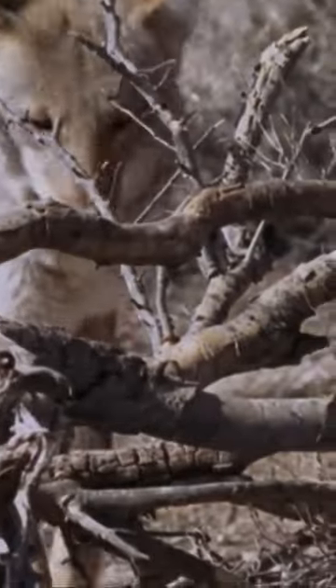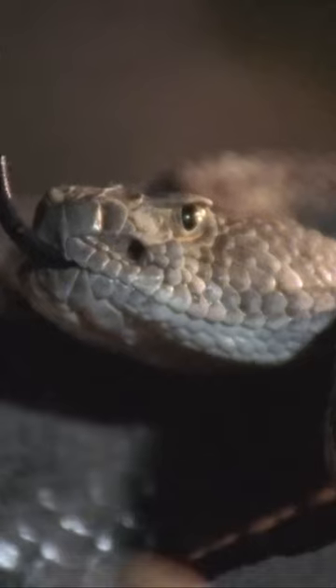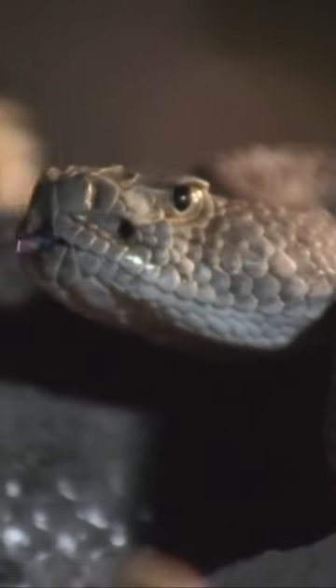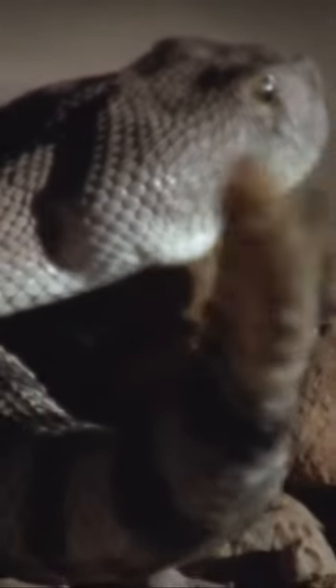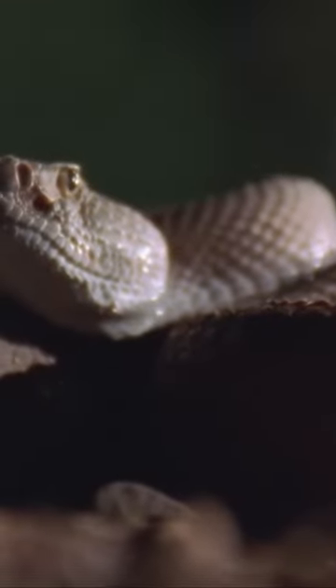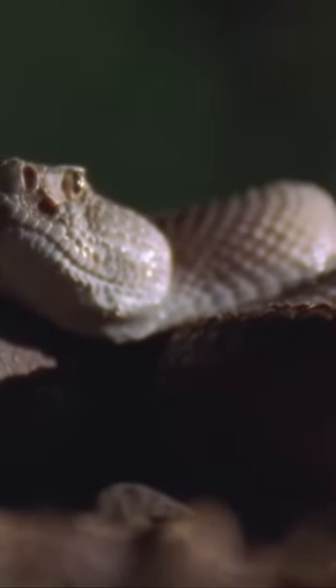Used as a warning to deter other predators of the desert, the rattlesnake's rattle is composed of a series of hollow, amplifying tail segments. With the contraction of super-fast shaker muscles, these segments vibrate against one another to produce the distinctively threatening noise.